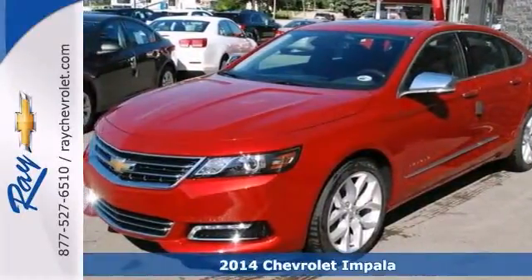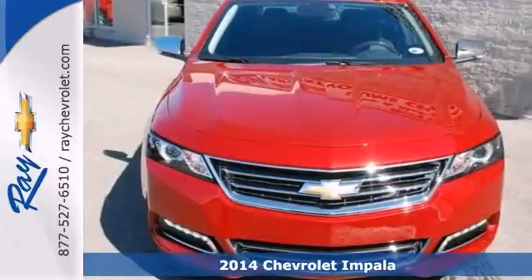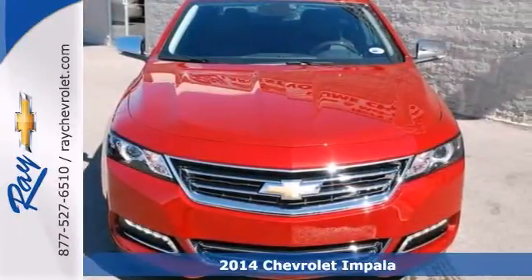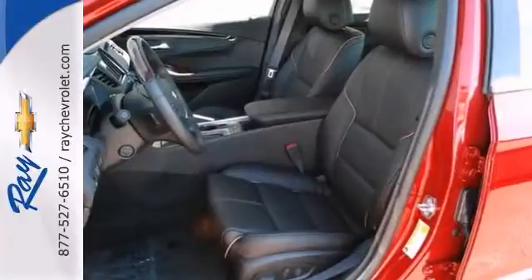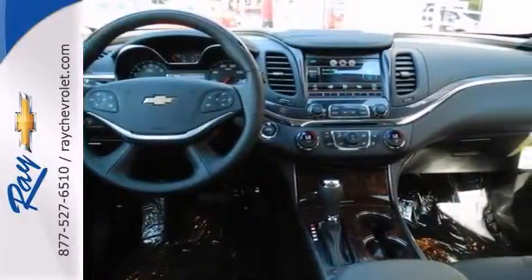Here's a 2014 Chevrolet Impala. This vehicle has a lot to offer to you, including the blind spot sensor, a backup camera, and the steering wheel controls. It also features stability control, the heated mirrors, and the heated seats.